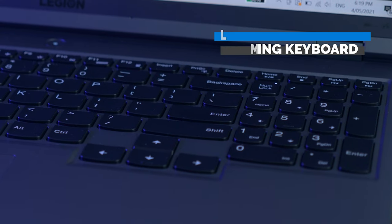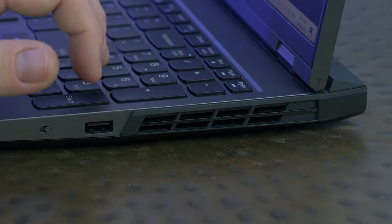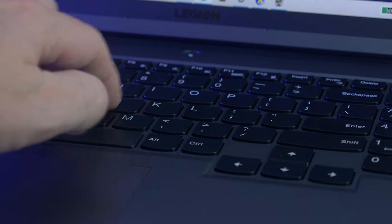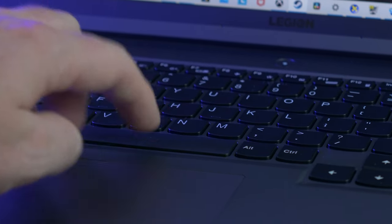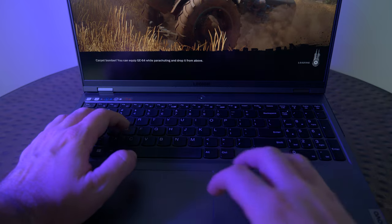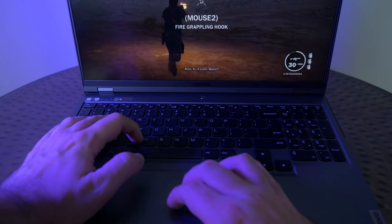They've also done an amazing job with the keyboard, and you get a number pad as well, which I really love to have on a laptop — it just feels like a fully fleshed-out device, not crammed into a small space. They've really allowed you to have that full keyboard and numpad experience. I love the touch, the press, and the depth of the keys as you're typing and playing games. And on top of that, you've got a really responsive and fantastic trackpad.